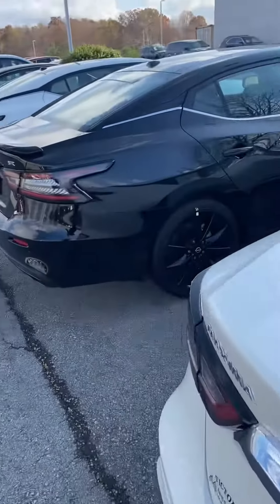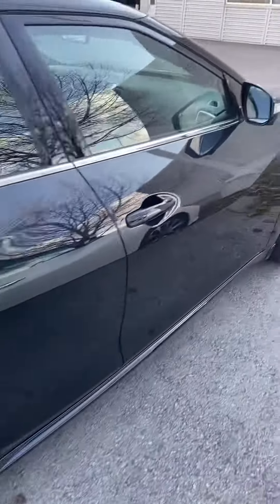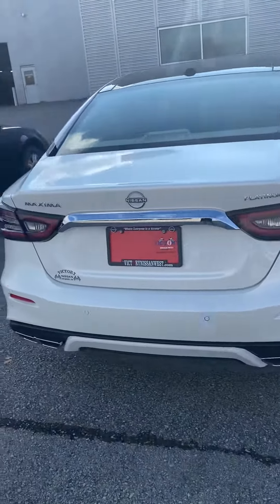We have a 23 SR in super black and another Maxima Platinum with the black interior. Thanks.